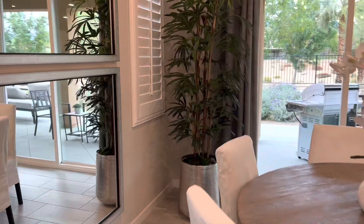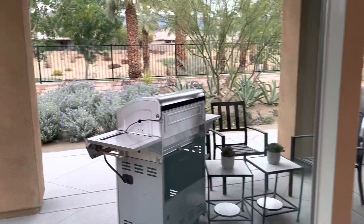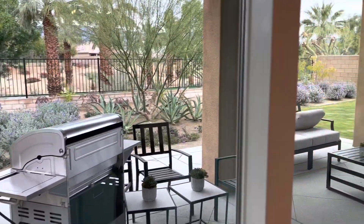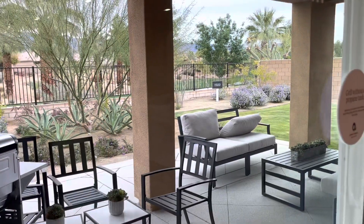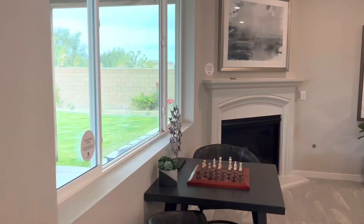Dining room area right here. These mirrors are giving me the illusion that there's more to this room, but there's not. Okay, here's the backyard overview — pretty good-sized backyard I'd say.